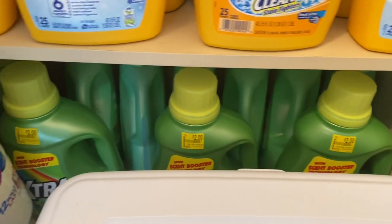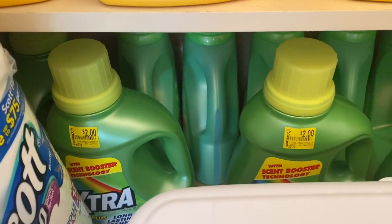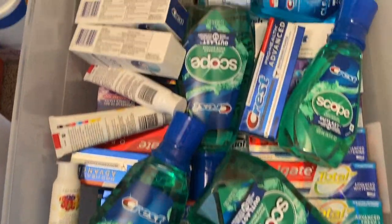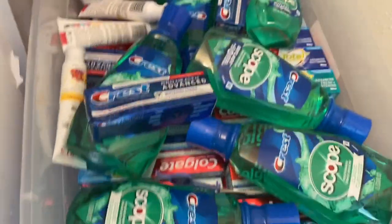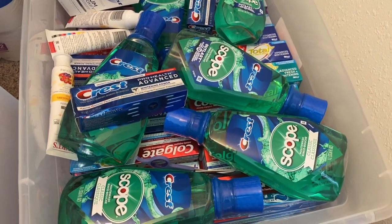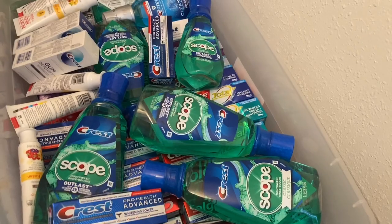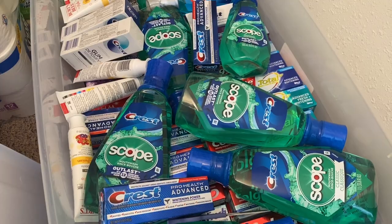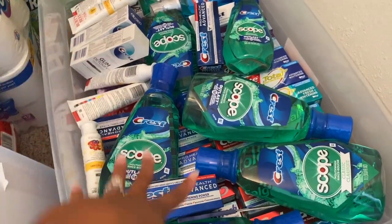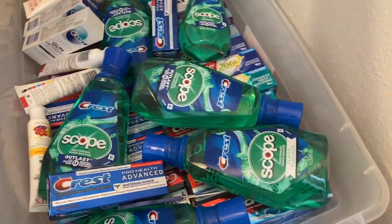Under here I have some extra detergent I got at Walmart — the regular price was $2.73, it was on clearance for $2.00. In this container right here is where I keep all of my toothpaste and mouthwash. I keep this here because toothpaste does expire, and also because whenever I sell my bundles I always give away two tubes of toothpaste with every purchase, so this is always going out — no need to run back and forth to storage.